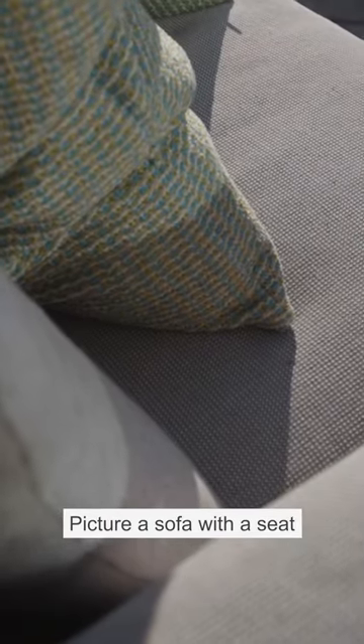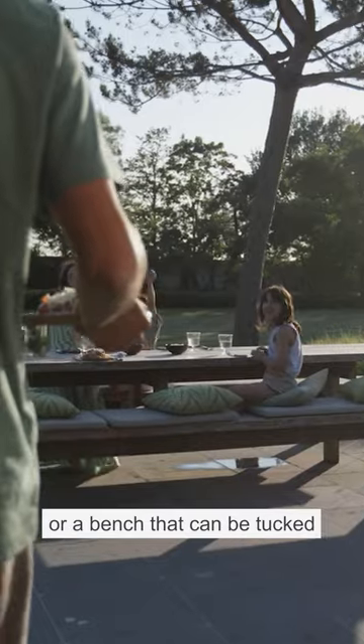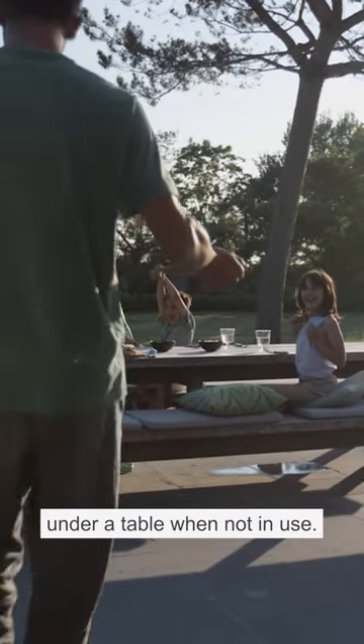Picture a sofa with a seat that lifts up to incorporate storage, or a bench that can be tucked under a table when not in use.